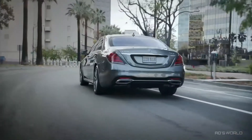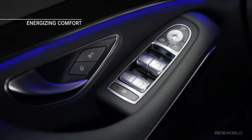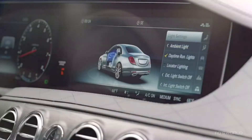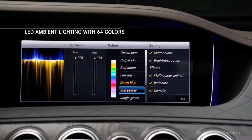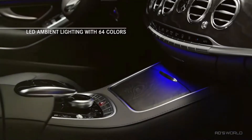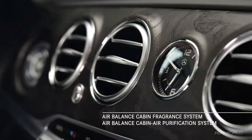And for even greater luxury, there's the ingenious new Energizing Comfort feature, a mood-changing technology that allows you to alter the entire cabin ambiance at the touch of a button. With a single selection, you can reconfigure the 64-color interior ambient lighting and the air-balance cabin fragrance and air purification system.